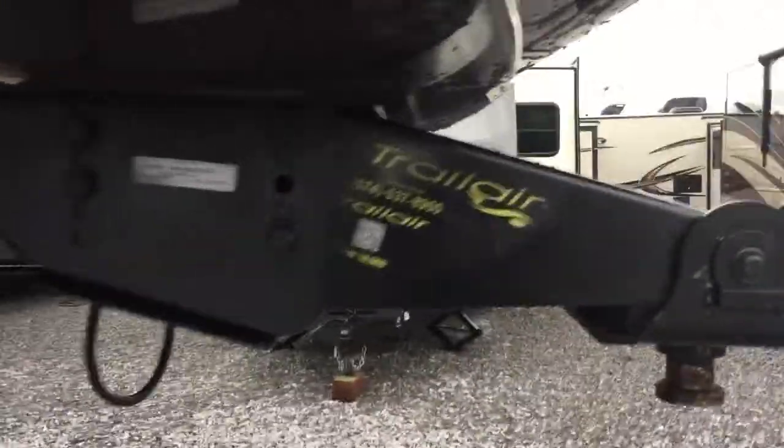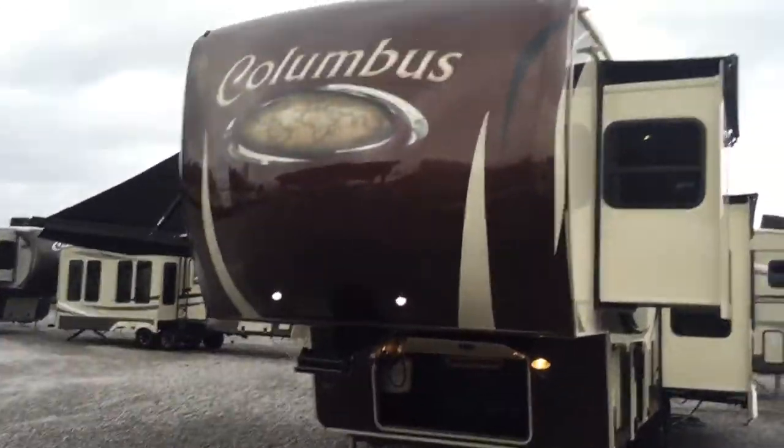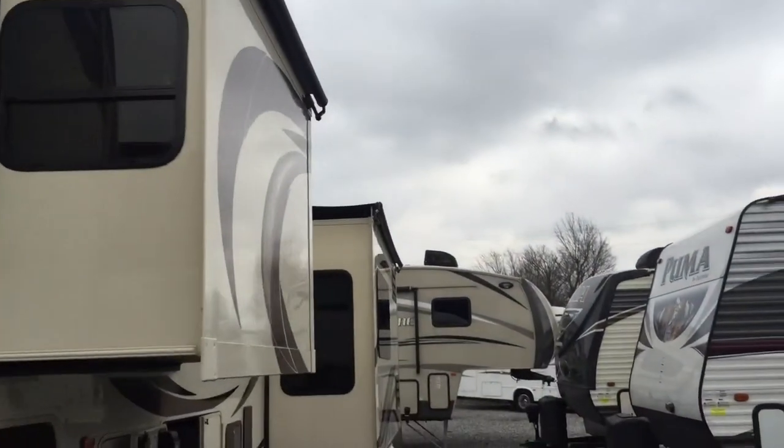Trail air. Rodeflex pin box in the front here. There's your two LP bottles there, and one there — so three 20-pound bottles. I'll show you the front cap. LED docking lights right there. Three slide room covers — each slide room has a cover on it. Six-point auto level — that's the control center for that. Another view of the pass-through storage.